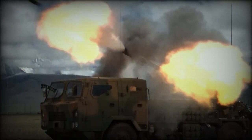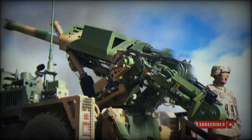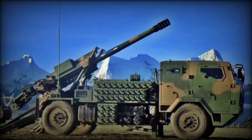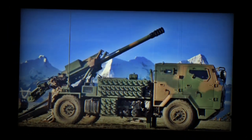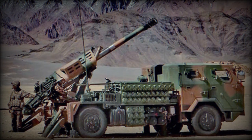This artillery system is fitted with a modified version of the PL-96 122mm field howitzer and is compatible with all standard 122mm ammunition of the PL-96. China produces a whole range of 122mm ammunition for its artillery systems. This howitzer is also compatible with 122mm ammunition of the venerable Russian D-30 howitzer.